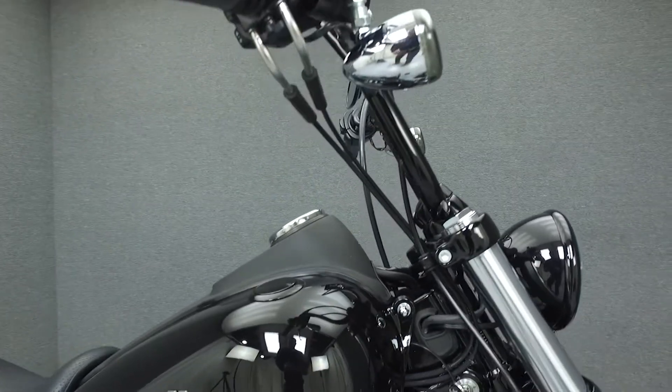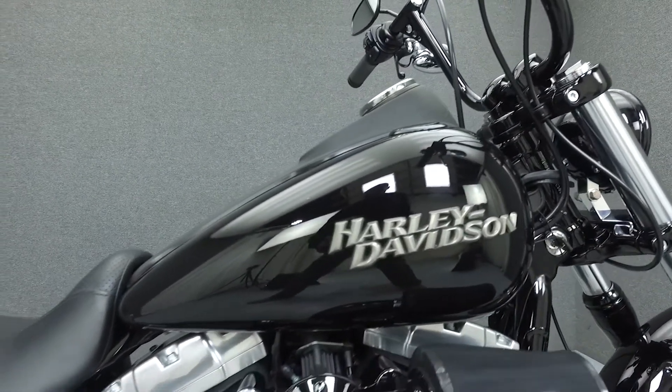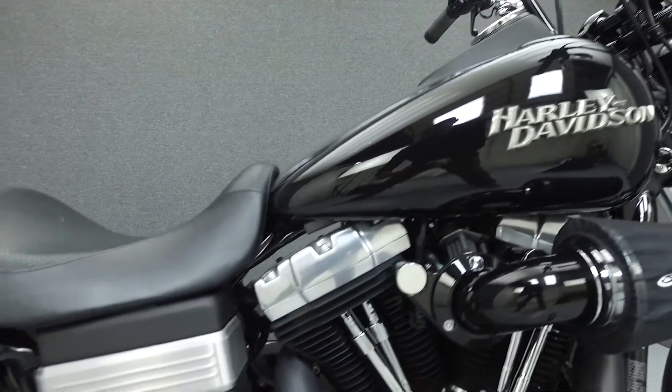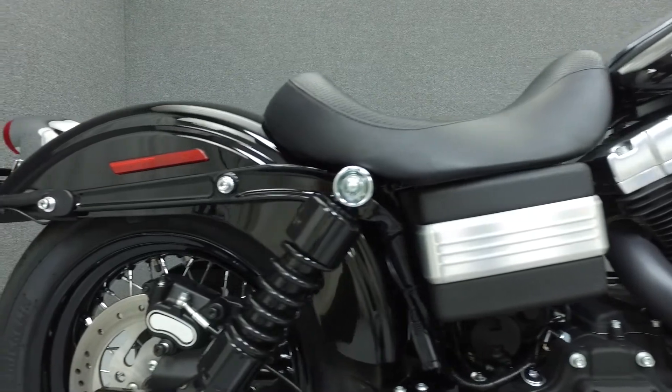It's been upgraded with a Vance & Hines exhaust, high-flow air intake, aftermarket handlebars, LED turn signals, Harley accessory grips and foot pegs, and black axle nut covers.